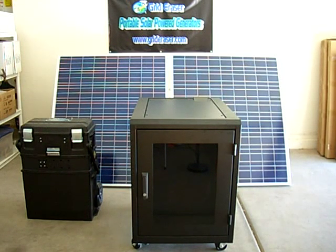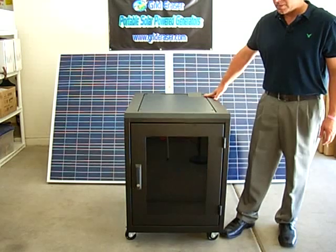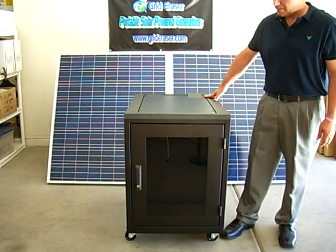Introducing the new model from Grid Eraser Solar Power Generators, the Maximus. Maximus is a Latin term meaning greatest, and we believe this robust system provides the greatest value on the market today in mobile solar power, and is simply unsurpassed in quality, dependability, and cost effectiveness.